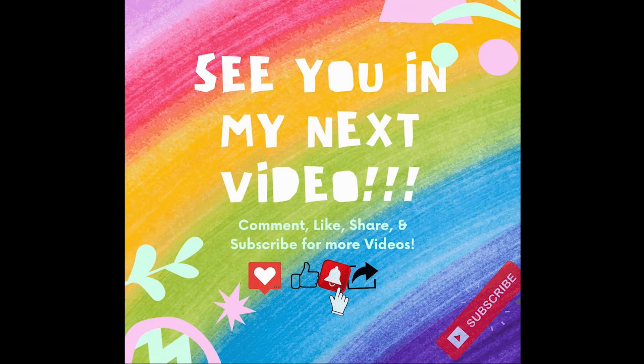Thank you for watching, friends. I hope you enjoyed my video. Subscribe and follow me for more videos. Bye now! Subscribe for more fun videos!